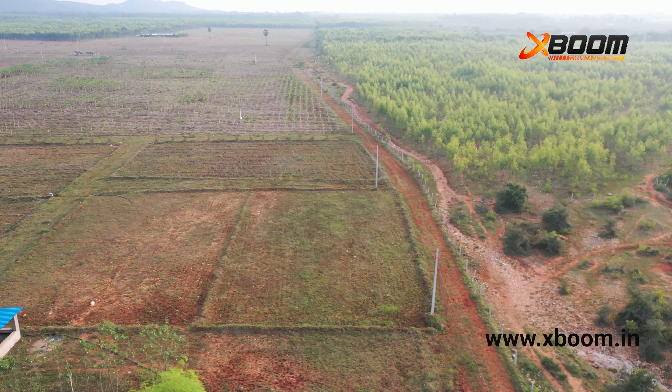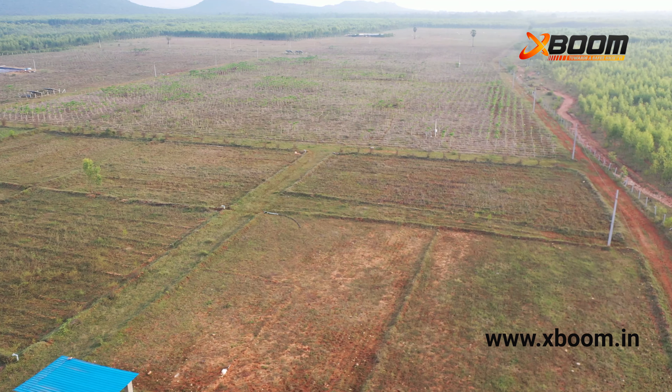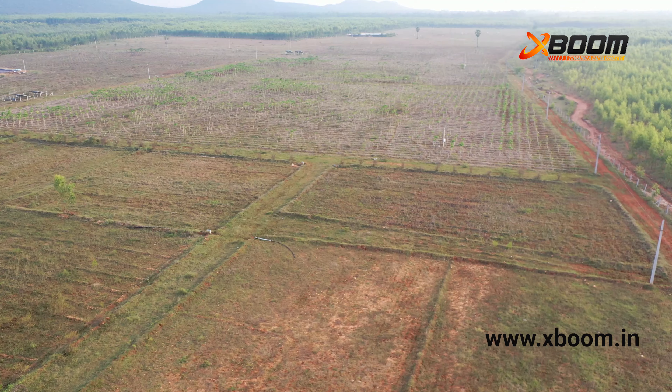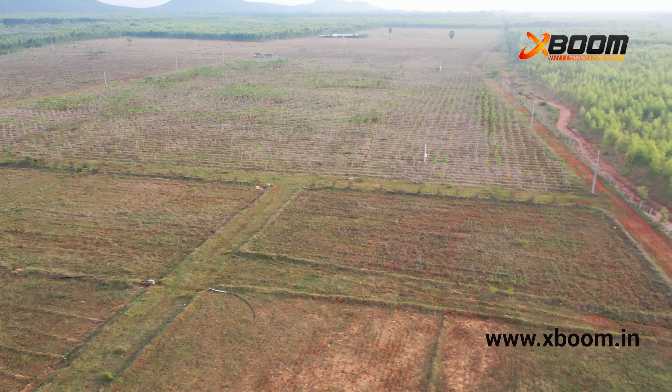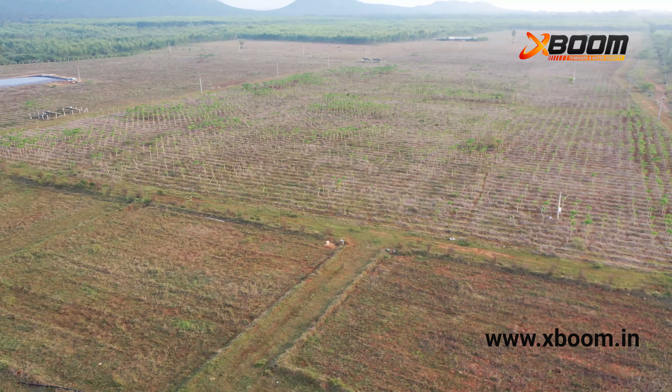With their high-quality sensors and a flight height of up to 30 meters, drones allow you to see better and further. As you can see, drones offer a wide aerial viewpoint, enabling a general overview of the site without blind spots.